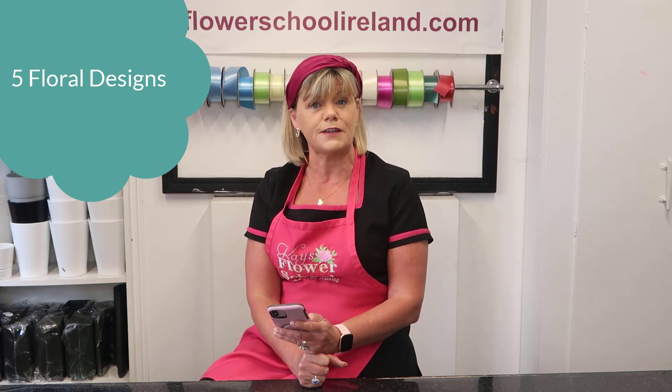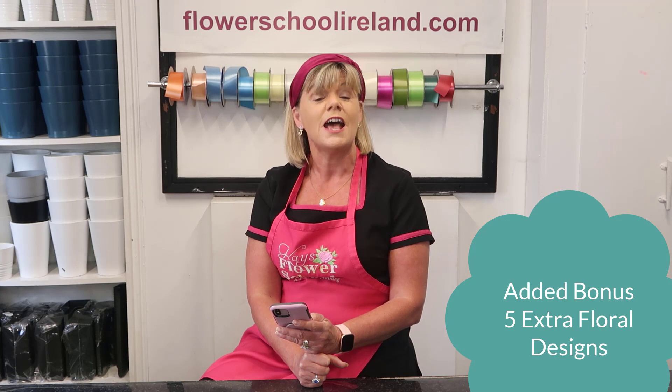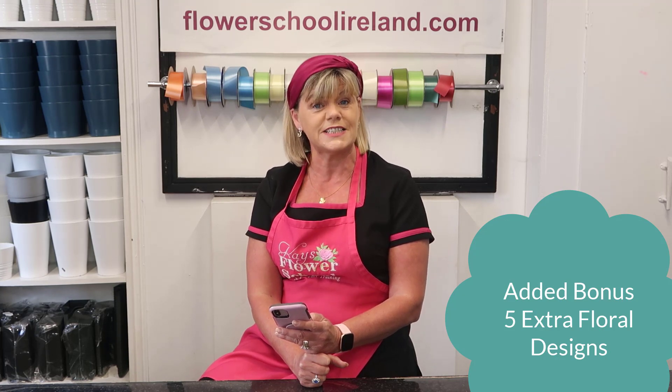We will go through five practical arrangements that you will have to complete for your certificate. We will provide all the flowers and the materials that you will require for these five designs. These will be both traditional and modern arrangements, and as an extra bonus we are also going to include five extra online tutorials on five more slightly more advanced designs that you can copy at your own leisure.